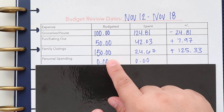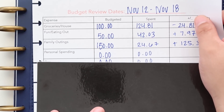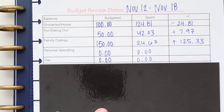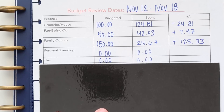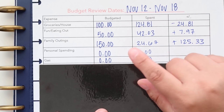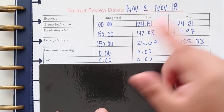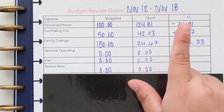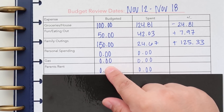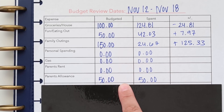Next we have personal spending — I didn't budget anything because I've already used up all my personal spending this month. For gas, same thing — I didn't need any gas but will definitely need to fill up this coming week. For my cash envelopes, I need to stuff those, but I didn't fill up that week. Parents rent — I've already given that to them; that's the first week of the budget.